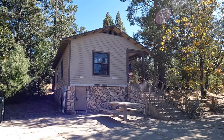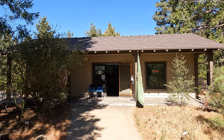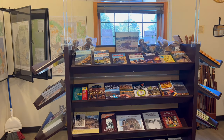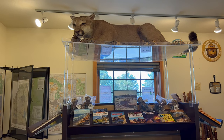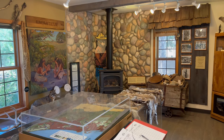Across the street from the lodge is the Laguna Mountain Visitor Center, where you can also purchase a National Forest Adventure Pass. This is a great place to get information on the area and pick up a trail map if you plan on doing any hiking. And if you have kids with you, it's a great place to stop as there are a number of activities for kids to do at the Visitor Center as well.